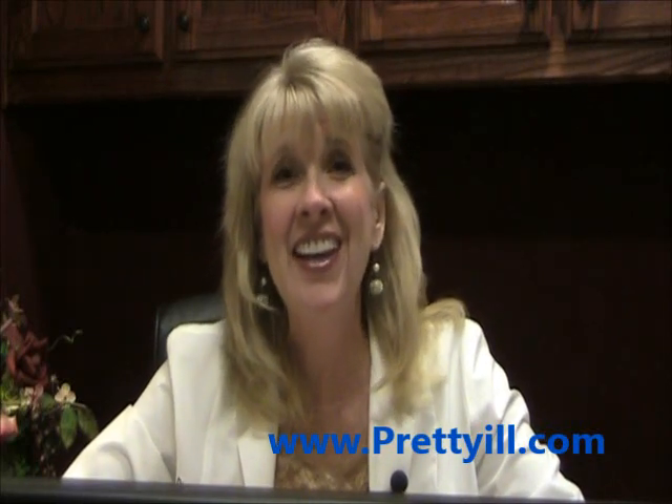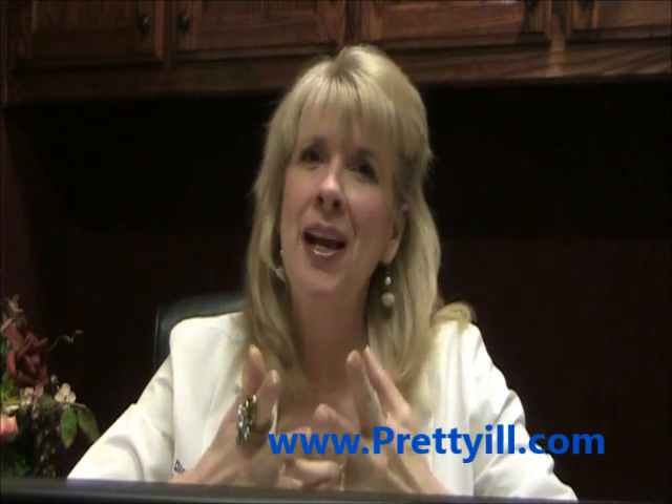Hello my friends, this is Dr. Diana. I am patient and I am pretty ill.